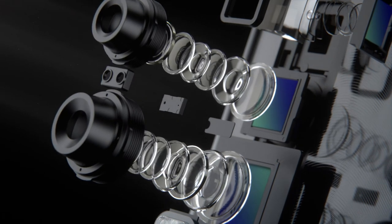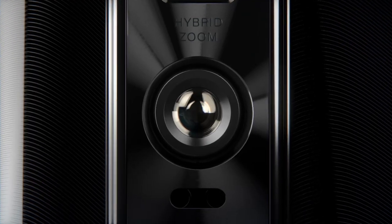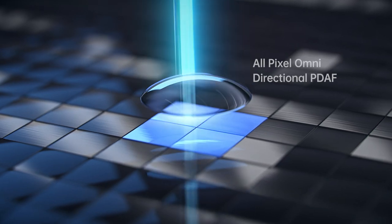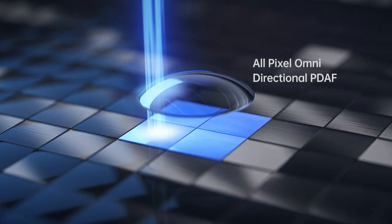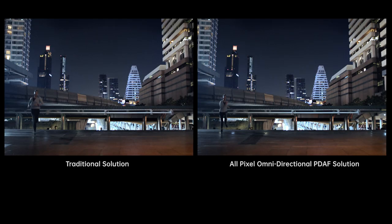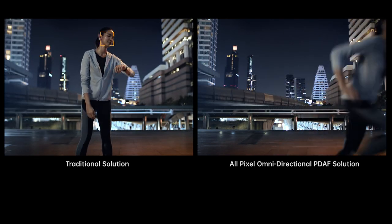The Find X2 series also introduces a revolutionary UltraVision camera system that features a larger custom-made sensor and all-pixel, omnidirectional PDAF technology. So even in low-light conditions, you can switch and lock the focus between foreground and background seamlessly.